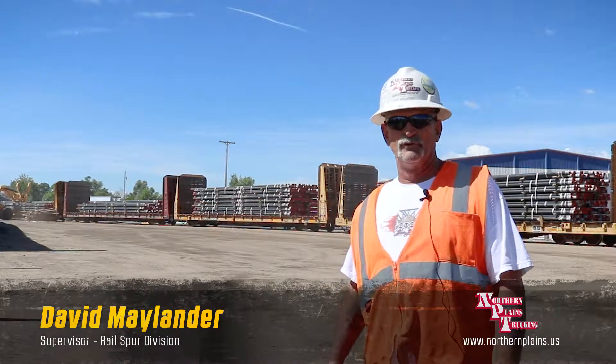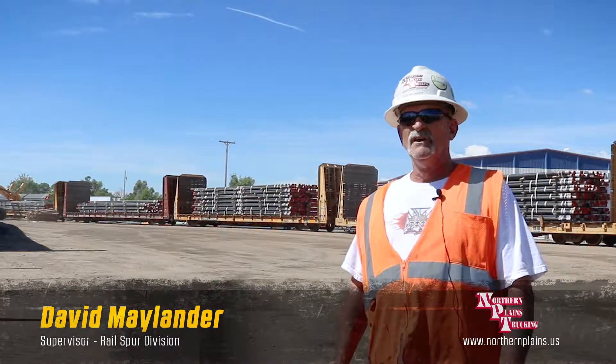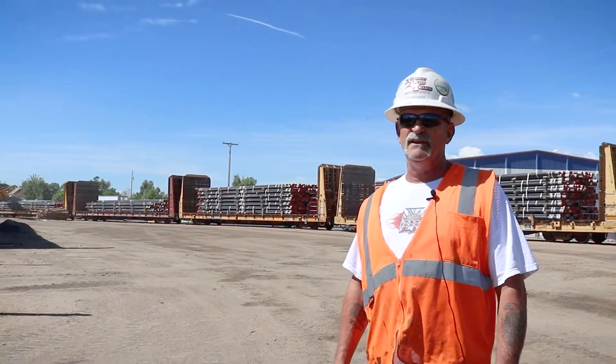Hi, I'm David Maylander. I work for Northern Plains Trucking. I'm a supervisor at the rail spur division for the pipe yard. I've been here since March of 2013, working the pipe, putting it in the ground for the rigs.